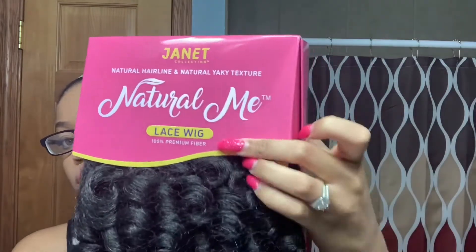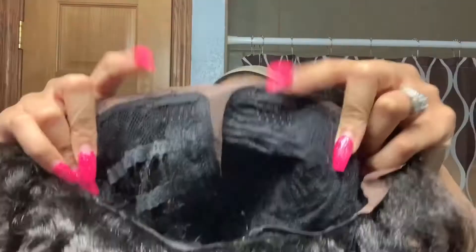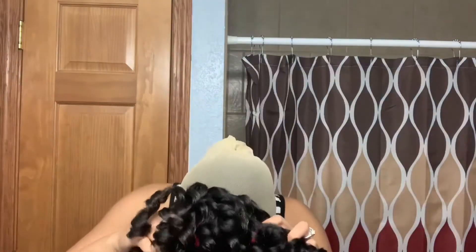This wig is 100% premium fiber, so straight out of the box it's beautiful, luscious, and so soft. It feels like actual natural hair but it's not — it's weird, I don't know how they did it. It has two combs in the front, an adjustable strap in the back, and a comb in the back as well.